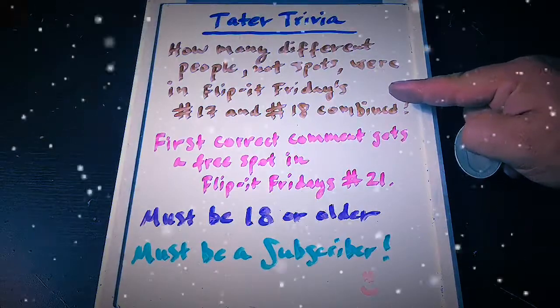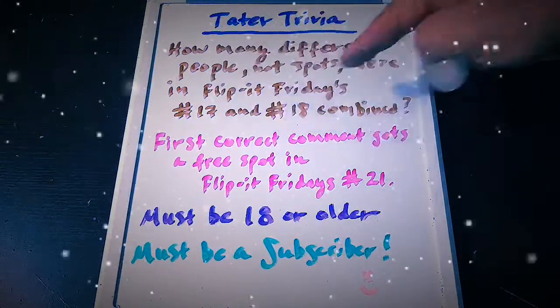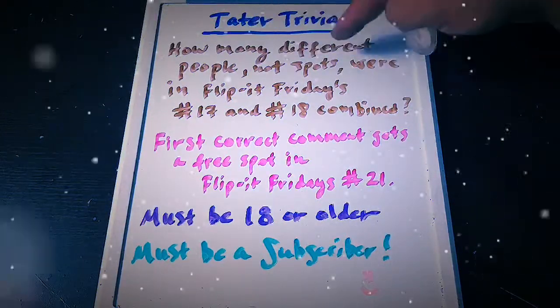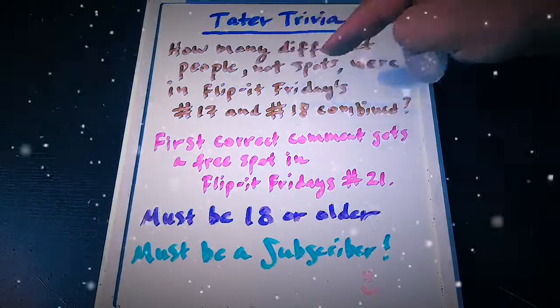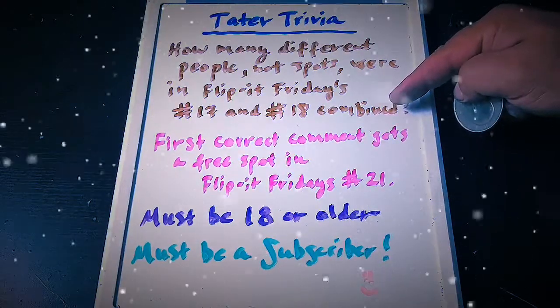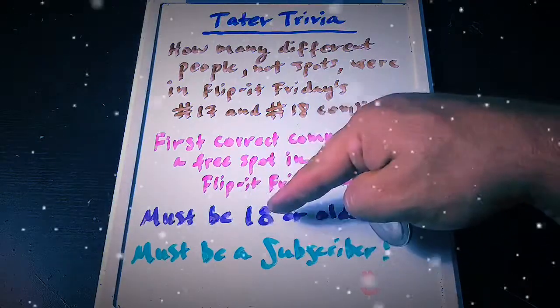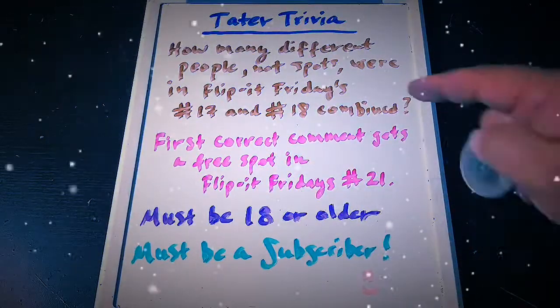Welcome to Tater Trivia, and this is how it works. How many different people — not spots — were in Flip It Fridays 17 and 18 combined? If the same person was in both episodes they only count as one. First correct comment gets a free spot in Flip It Fridays number 21. You must be 18 years old or older to play and you must be a subscriber. Good luck!